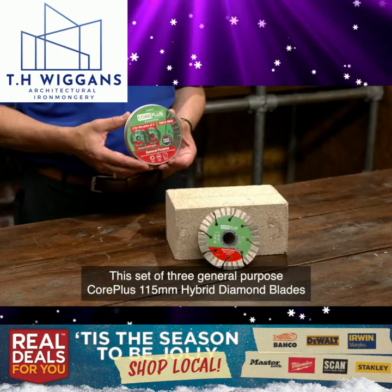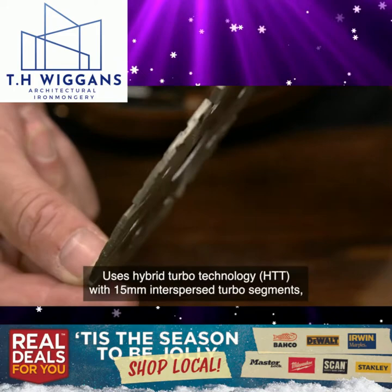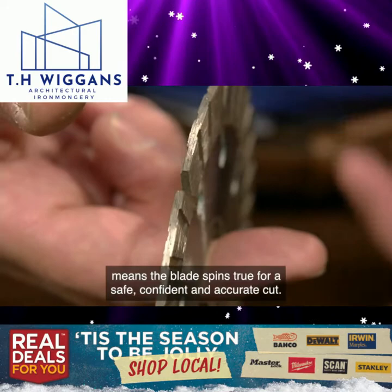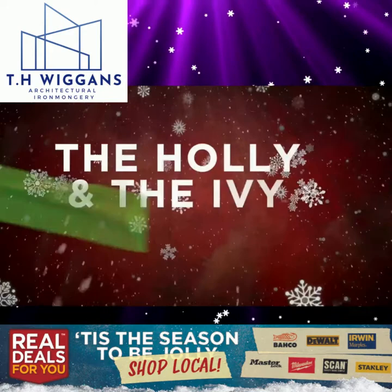This set of three general purpose Corpus 115mm hybrid diamond blades are suitable for use on slabs, asphalt, pipes, lintels and slate. Using hybrid turbo technology (HTT) with 15mm interspersed turbo segments, which gives the optimum balance between long life and fluid speed in use. The high-grade steel precision engineered tension core means the blade spins true for a safe, confident and accurate cut. Corpus is both a new brand and a new product for Real Deals For You, but it's fast proving itself as a real contender in this competitive market.